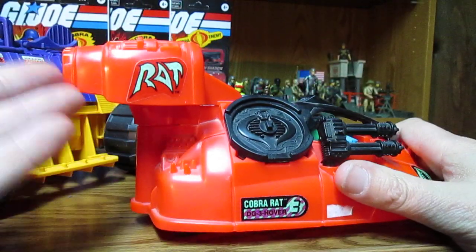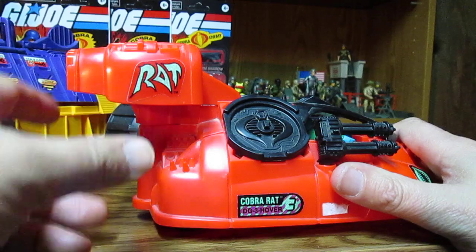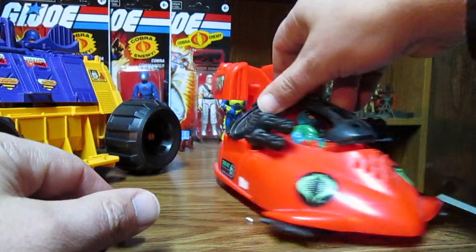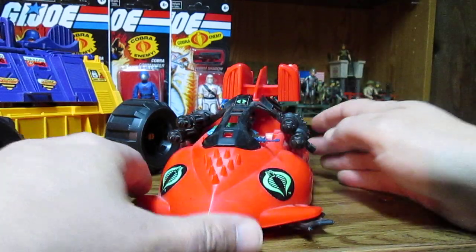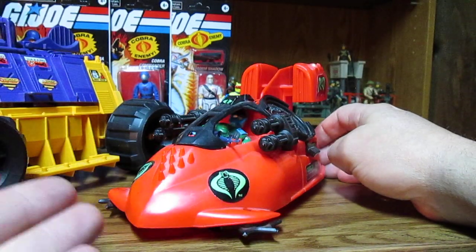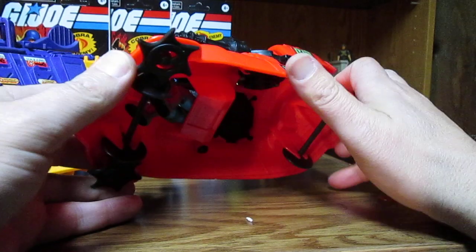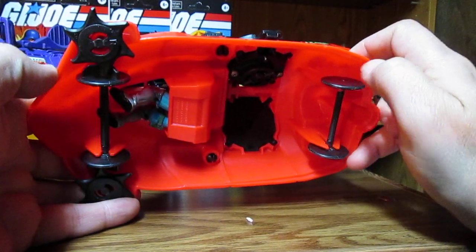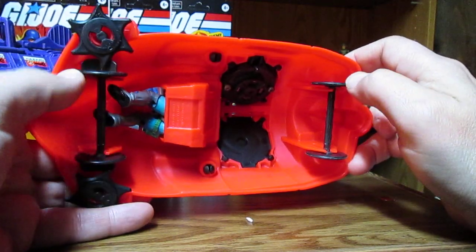This could have been made way better. They could have lowered these, they could have put a turd on here similar to the Cobra Water Moccasin, and they could have added some cool color — they could have filled this in. What's one more piece of plastic? Yes, cheap-asses. Look at the design of this crap.